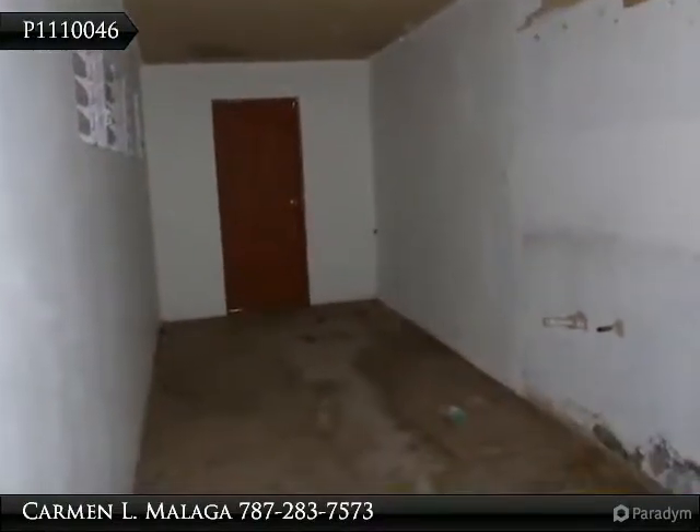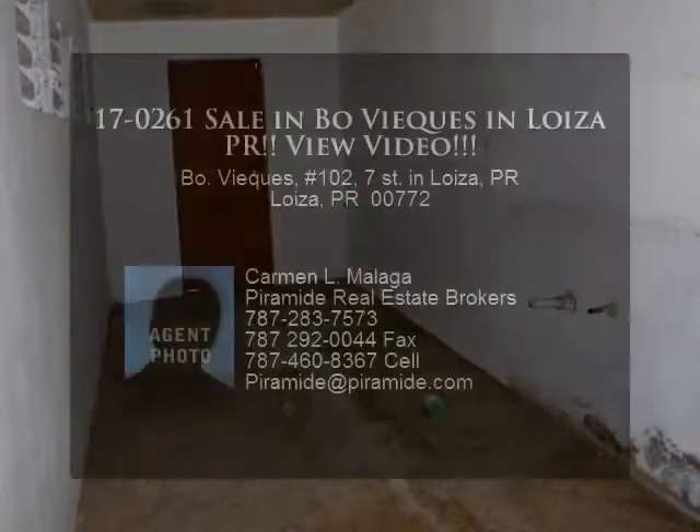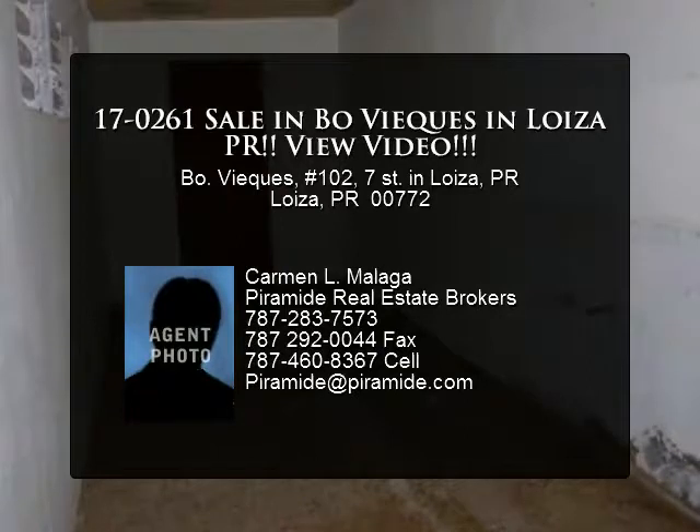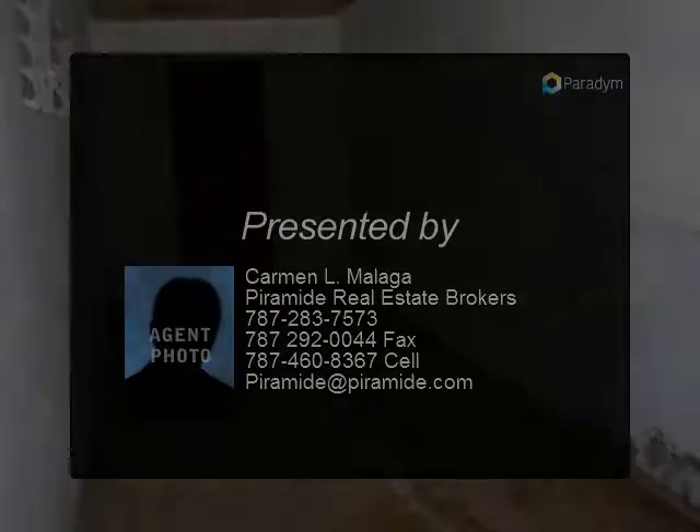Contact Listing Agent for Seller Disclosure Form prior to writing an offer. Seller requires that potential buyers execute the disclosure and submit with their offer in order to be considered. For additional information...